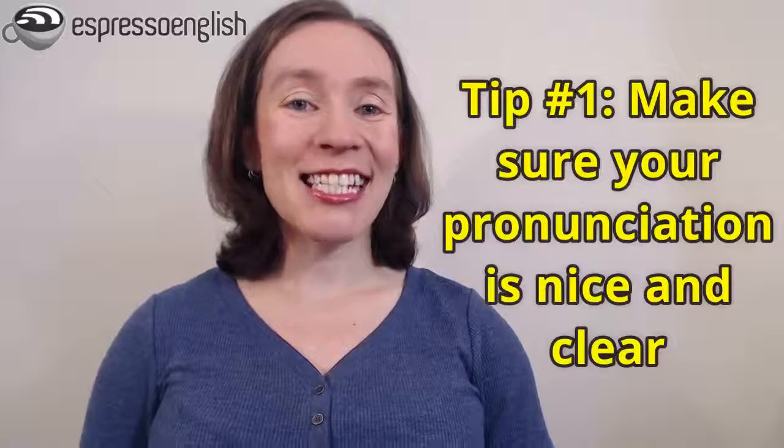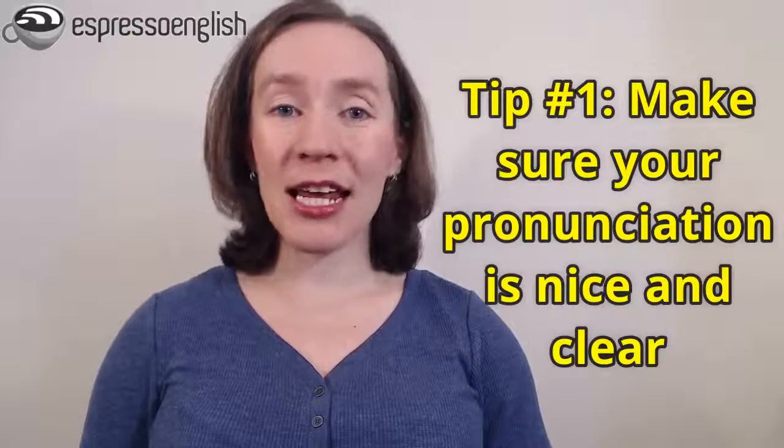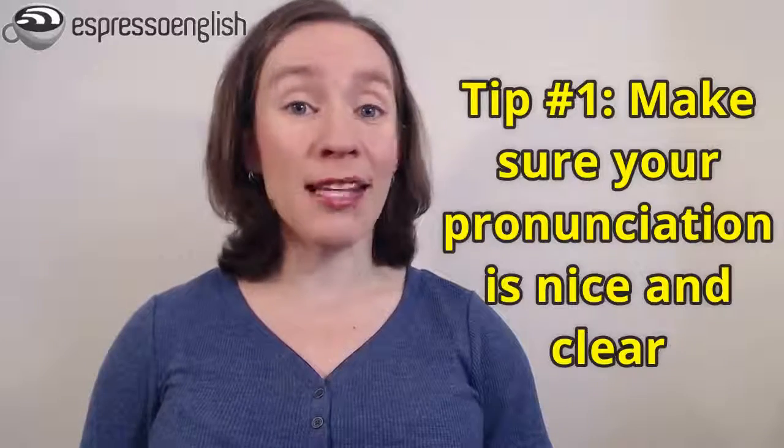My first tip before you start trying to speak faster is to make sure you have a nice clear pronunciation. Can people understand you, or do they keep saying 'what' or asking you to repeat words or write them down? The way to improve your pronunciation is by practicing it actively and regularly and also getting feedback and correction. I have a pronunciation course that can help — I'll put the link in the video description. Good pronunciation is the base, the foundation for starting to speak faster.